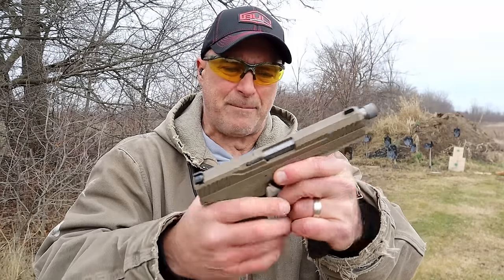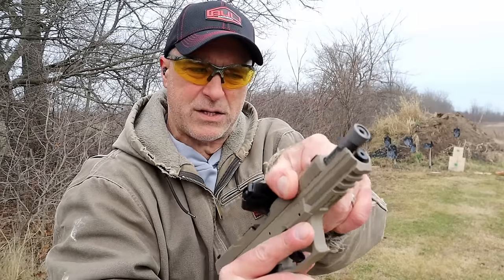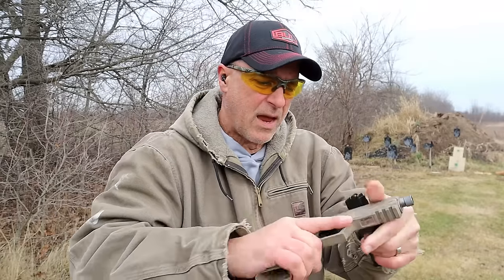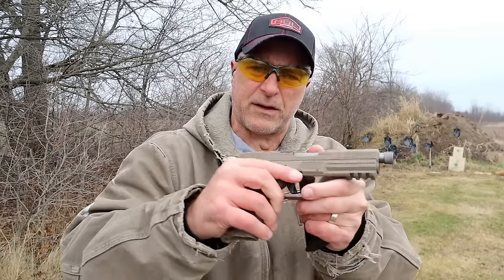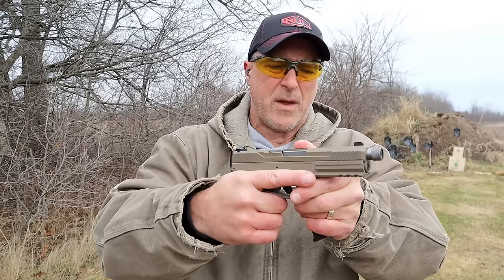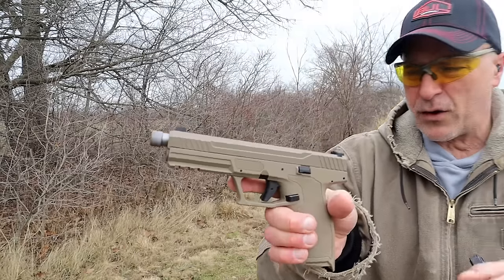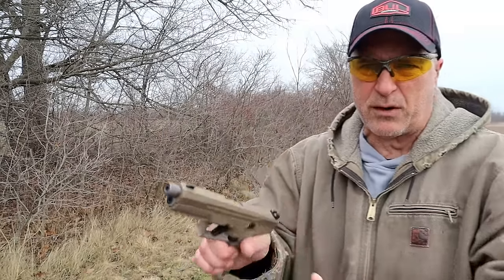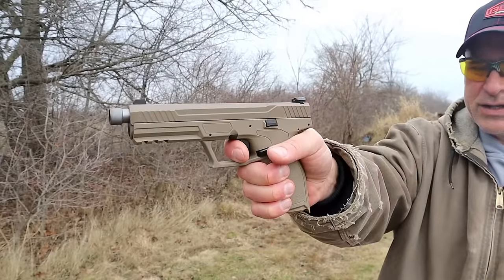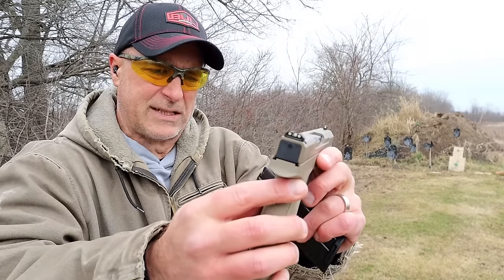Most of their 5.7 Rocks are optics ready, but this one is not. It has a 5.2-inch fluted barrel — you can see those flutes right there. It's a pretty nice, good-looking handgun. They offer options in terms of color and barrel length. This one has a threaded barrel and a trigger that's on the heavy side, right around six pounds, with a very short reset. They also have night sights, which is certainly a nice touch.